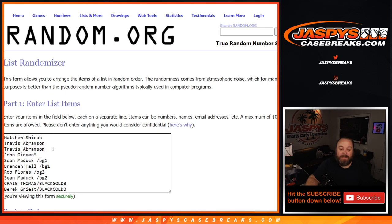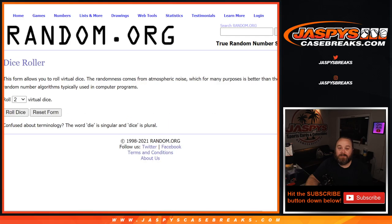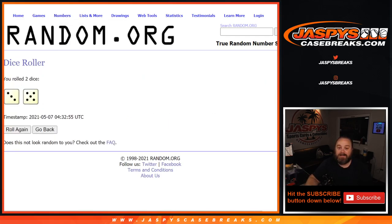Here's the list of customers from Matthew Sheer down to Derrick Grice, and the numbers from zero through nine. We'll dice roll to randomize both lists and pair them up three and a five, eight times.